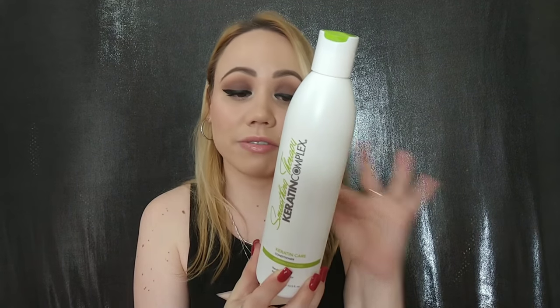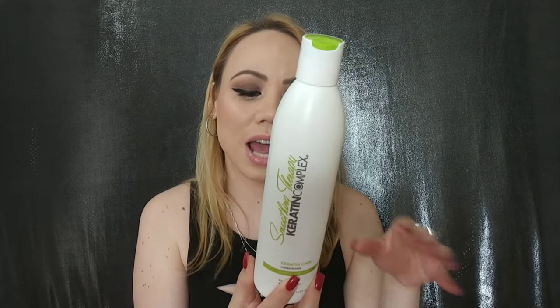For the conditioner I use from the same brand: Smoothing Therapy by Keratin Complex, the Keratin Care Conditioner Keratin Enriched. This is very gentle on your hair — I just leave it for about two minutes and rinse it off. You can mix and match them, that's okay. I used to use a purple shampoo from AG but it wasn't sulfate-free, and I want this treatment to last as long as possible.